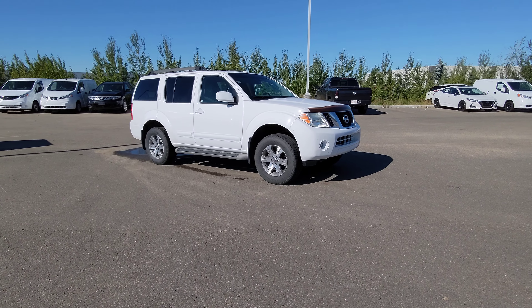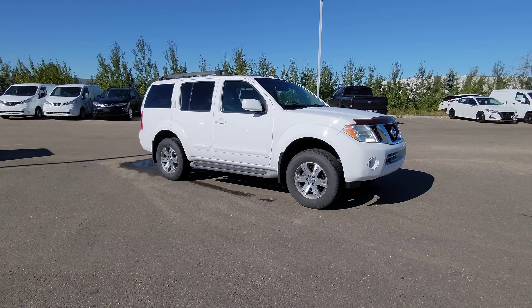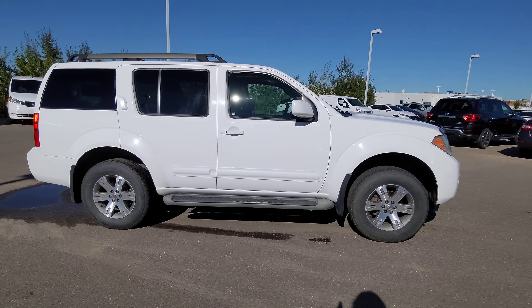Good afternoon everyone, this is Jackson from Go Nissan North showcasing this 2011 Nissan Pathfinder S in Avalanche White, riding on 17-inch all-terrain tires.